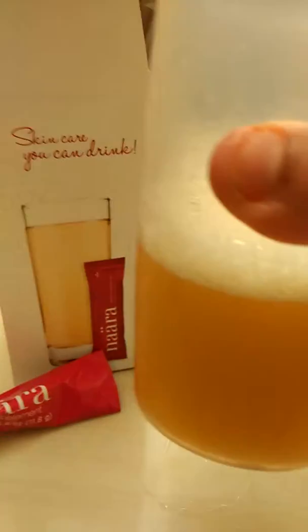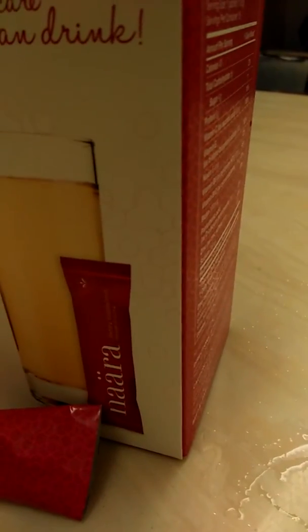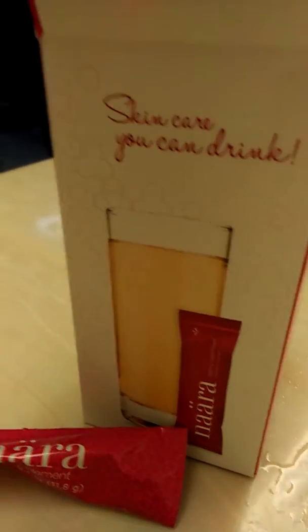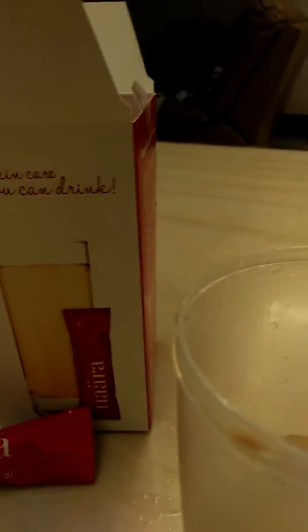Look at that! That's cool. If you love orange, you should be able to love this. It's orangey — very orangey — with a tangerine taste.